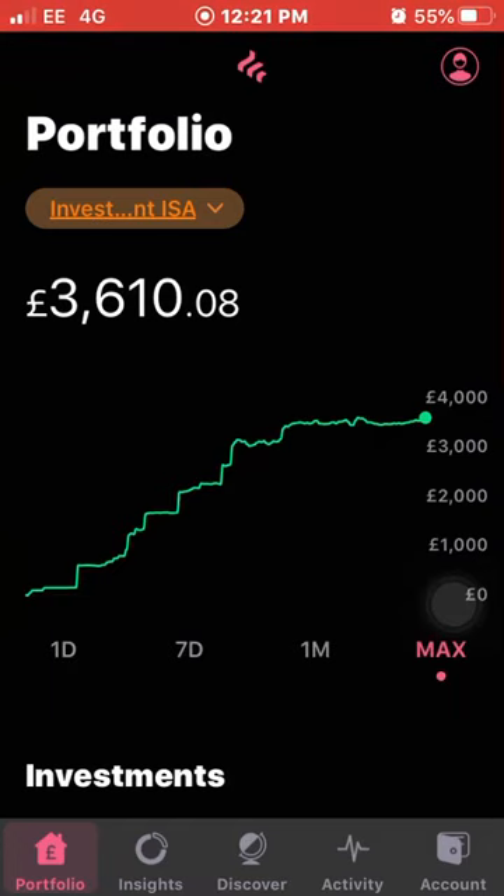If you're interested in dividend investing, I would start out small and just get a feel for it. The power of it is absolutely incredible — I've seen portfolios where at £10,000 you can be receiving around £60 in dividends a month or more, depending on the companies you own. I find that really motivating each month when I receive my payouts and reinvest them into more dividend-paying stocks.